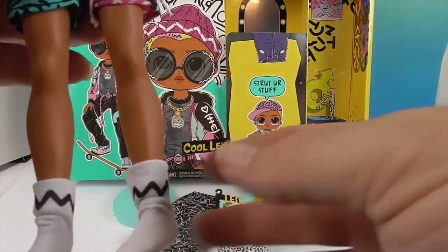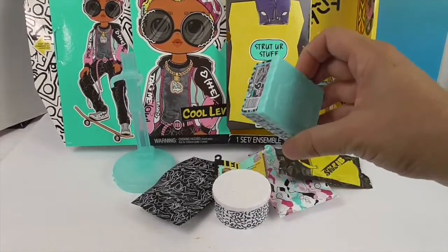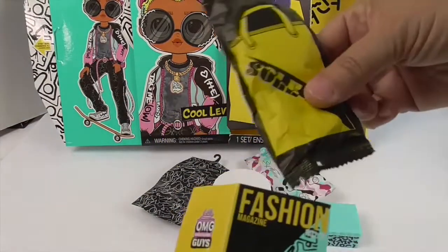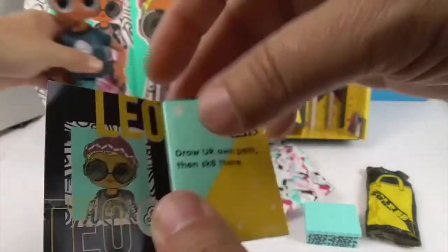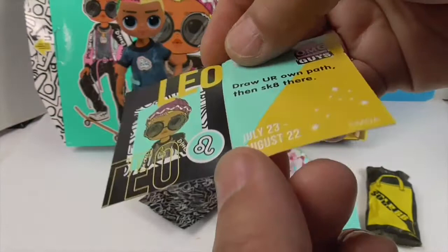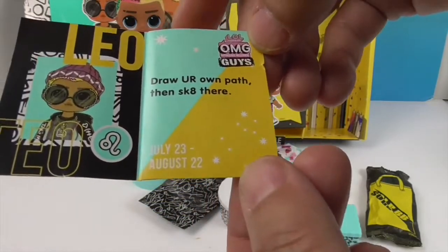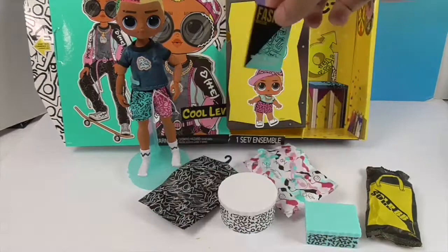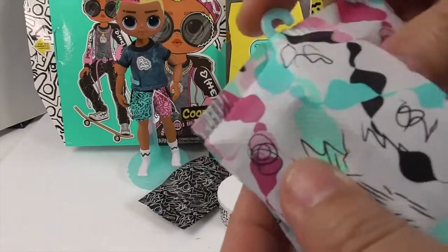His socks have that bunched-up look. He's got two garment bags, a hat box, and a shoe box. He also has a surprise bag that says 'Soul BB — what's your star sign? Fashion magazine, fall 2021.' He is a Leo — July 23rd through August 22nd — and it says 'draw your own path, then skate there.' We know someone else who is a Leo! The garment bags are really cool and definitely reusable.